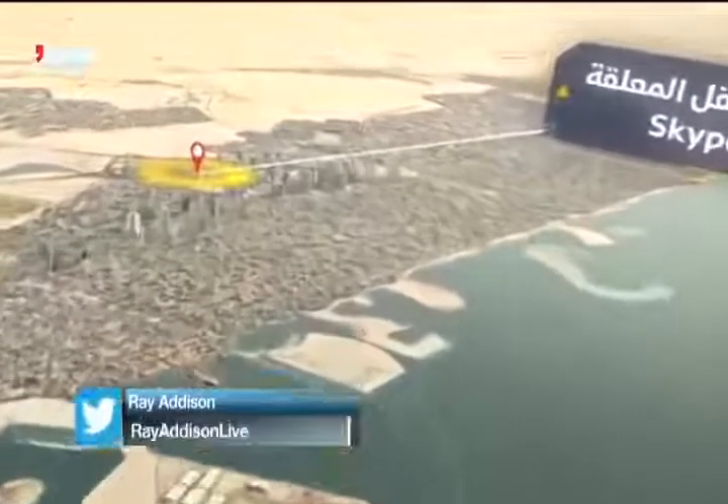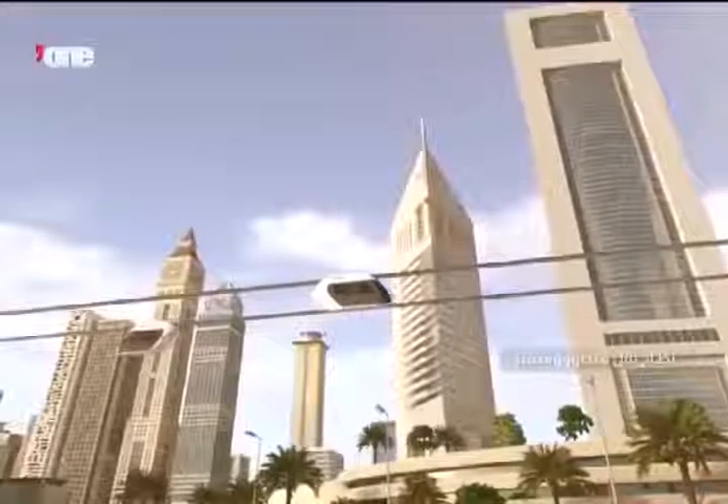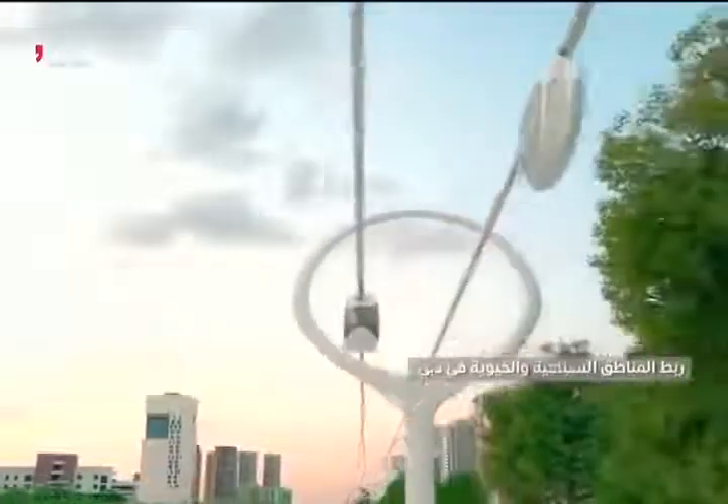Although it's not yet known when the pods will be completed and ready to use, what we do know is that one day your work commute or school run could be carried out at a much higher altitude and with a considerably better view. Ray Addison, Emirates News.